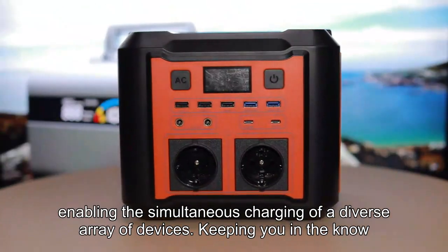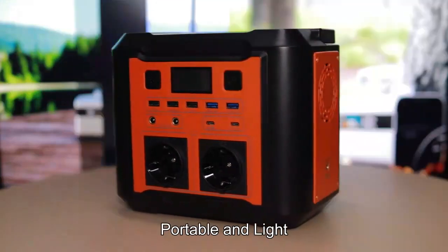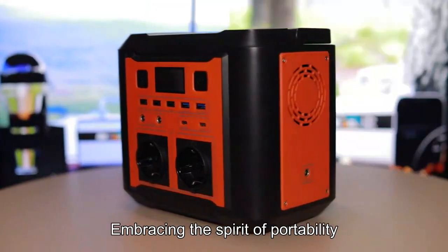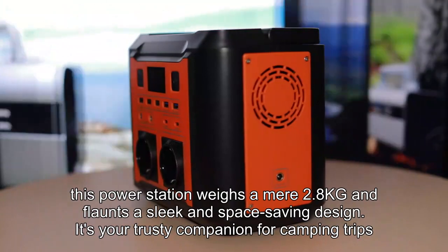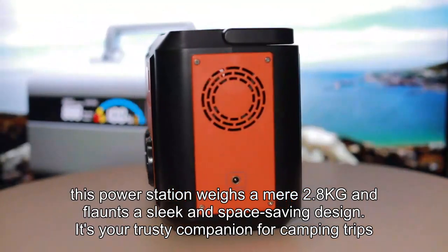Keeping you in the know, the intelligent LCD screen displays real-time battery status. Portable and light — embracing the spirit of portability, this power station weighs a mere 2.8 kilograms and flaunts a sleek and space-saving design.